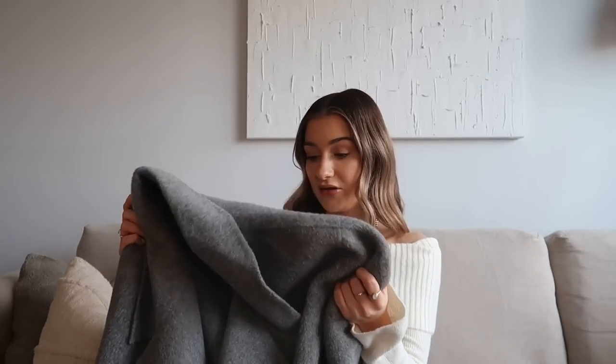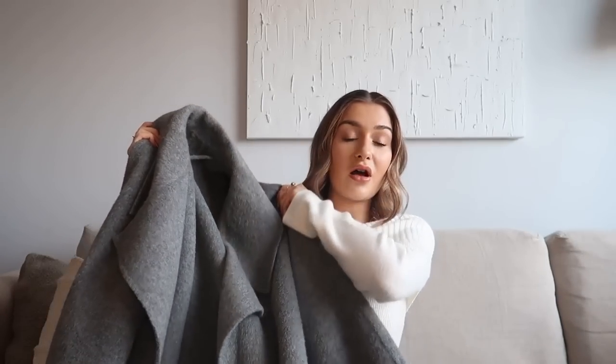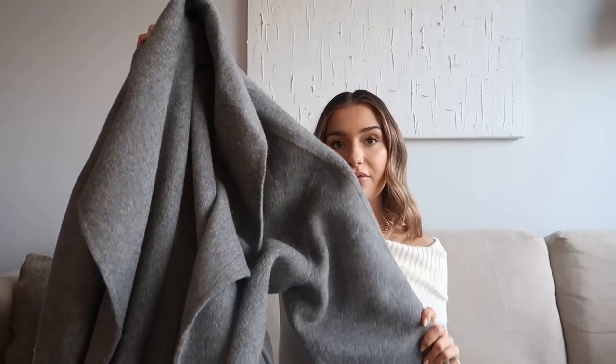Kicking off my 2022 favorites with my most worn coat of the past few months. I only bought this at the start of November but I've worn it non-stop since. It comes in a few different colors and I went for the gray because I was missing a gray coat from my wardrobe. It's from & Other Stories — the most gorgeous brushed wool fabric with a belt and two big pockets at the front, a really nice oversized fit.